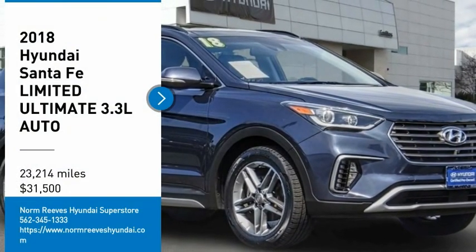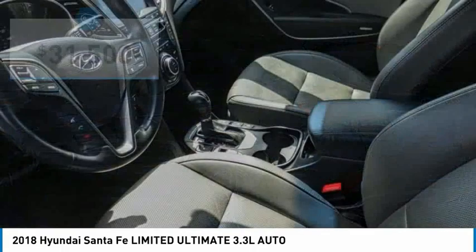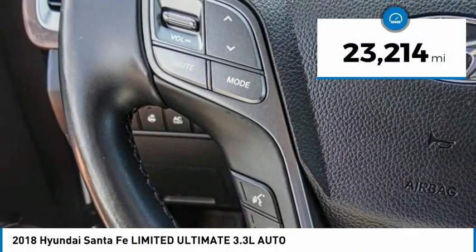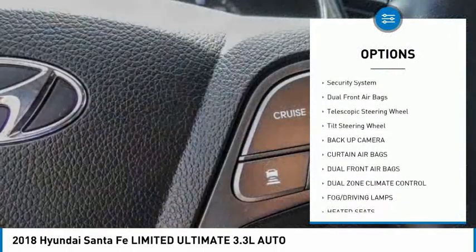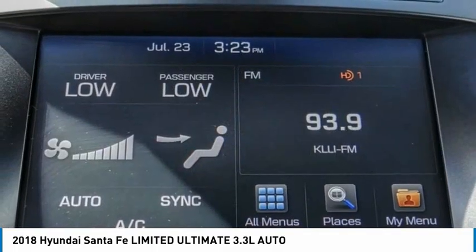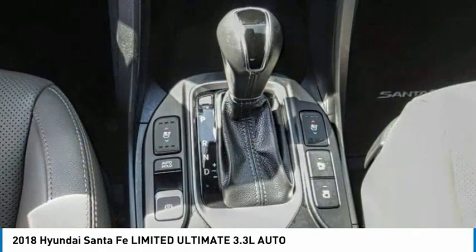Come test drive the 2018 Santa Fe — style, quality, performance, value. Priced below $35,000 and with less than 25,000 miles, this vehicle comes with great options: traction control, backup camera, heated seats, dual zone climate control, security system, dual front airbags, telescopic and tilt steering wheel. If affordable style and reliability are what you're looking for, this vehicle couldn't be more perfect. Drive it today.